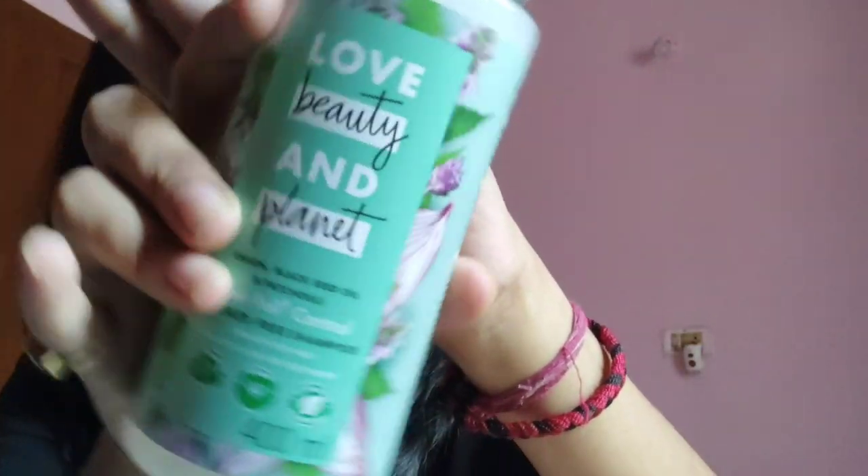Moving on to the last product of this haul — my favorite shampoo from Love Beauty and Planet. After Khadi, I'd say Love Beauty and Planet is my favorite brand for sure. I've ordered the onion and black seed range from Love Beauty and Planet because I'm facing quite a hair fall issue — my hair was double of what it is now. Both me and my mom are quite tense about it. I've washed my hair twice with this and I've seen a slight difference — not a dramatic change, but a little less fall. I'll say more about this in my monthly favorites if it works.